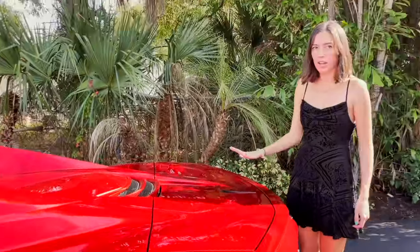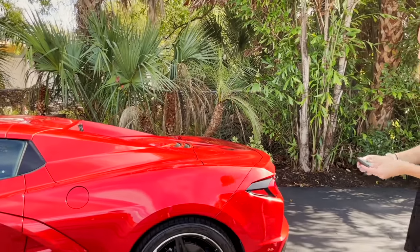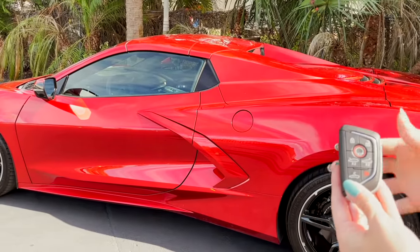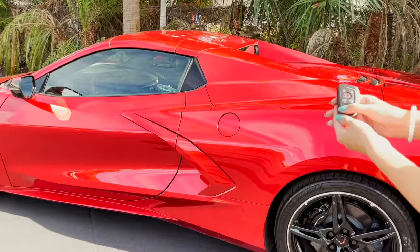It has an automatic close, so I won't shove it or push it too much. One other really nice feature of this key is the top will go down on its own — you just hit the unlock and then the convertible top button.